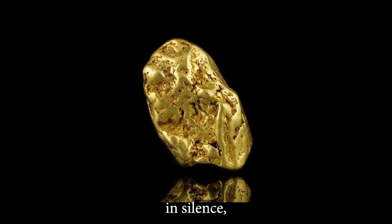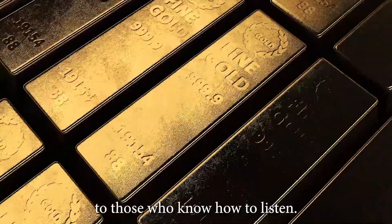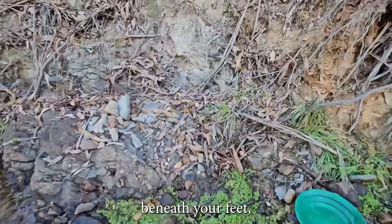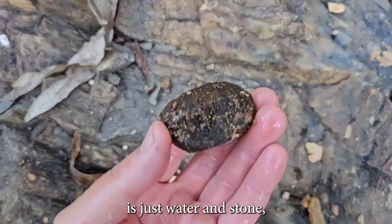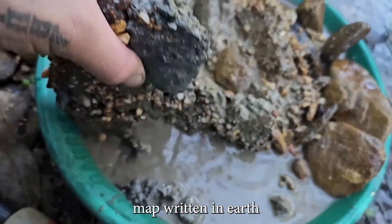They say gold hides in silence, but nature whispers clues to those who know how to listen. Look closely at the way a river bends, the texture of the gravel beneath your feet, or the sudden stillness in the current. To most, it's just water and stone, but to a trained eye, it's a treasure map written in earth and erosion.